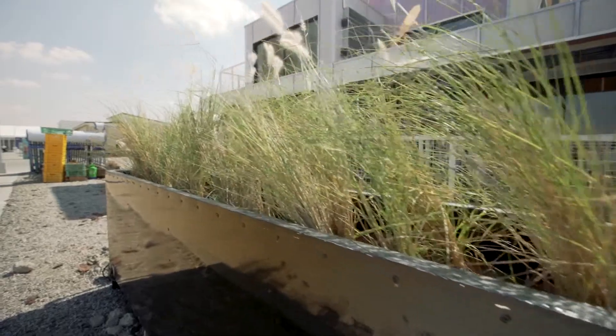We have a reed bed system that is used to filter the grey water that comes in from inside the house. The water is filtered through all these layers and the water that comes out is 80% purified. We use that for irrigation of our landscape.